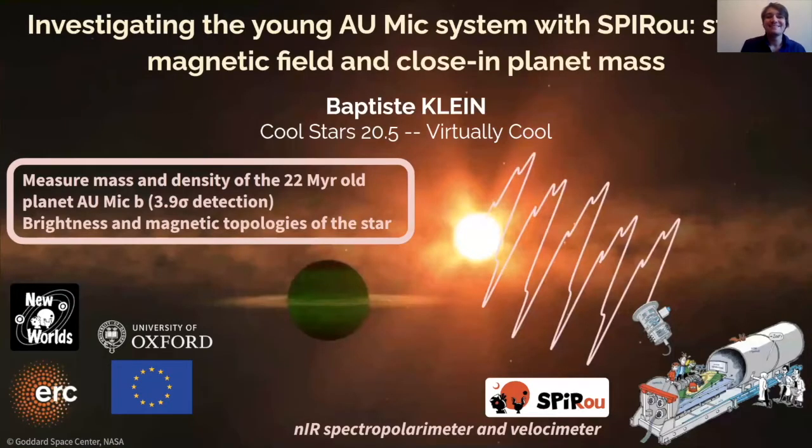Hi everybody, I'm Baptiste Deklein, a postdoctoral research assistant at the University of Oxford. Here I present a velocimetric and spectropolarimetric analysis of the young pre-main sequence star IOMIC, around which two close Neptune-sized transiting planets have recently been unveiled, mostly from TESS photometry. Using SPIROU, a near-infrared velocimeter and spectropolarimeter at the Canada-France-Hawaii telescope, we provide a secure mass measurement for the closest planet of the system, IOMIC-B, and also use the spectropolarimetric capabilities of the instrument to investigate the topology of the large-scale magnetic field of the star and the associated activity.